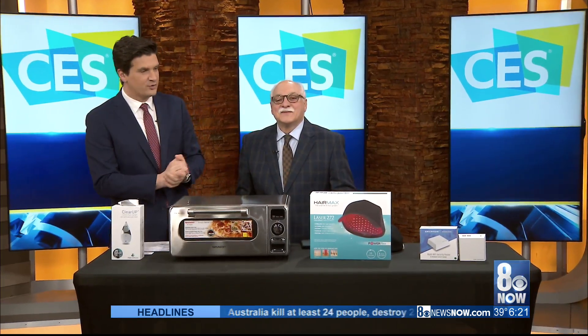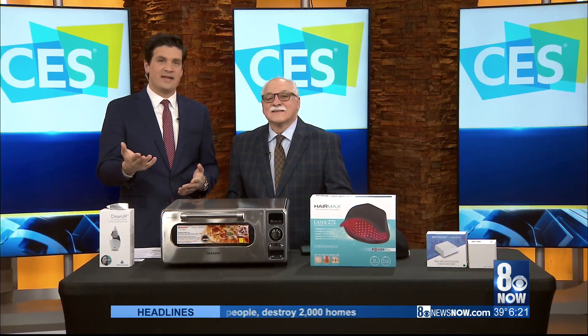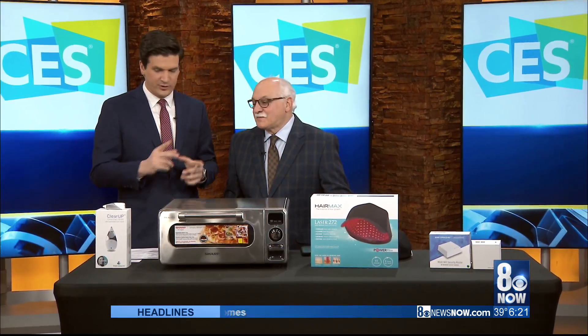It's 6:21 here on a Tuesday morning. We're back here with our favorite tech guru, Dr. Frank, of course. CES is in town right now, and what I love when you come into town for CES — we're not just talking about the TVs and all the contraptions that get a lot of the attention. It's things around the home, little things that really change people's lives.